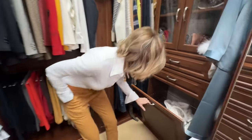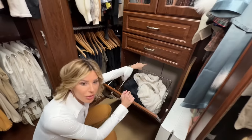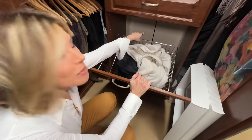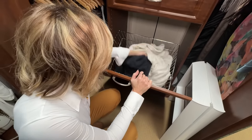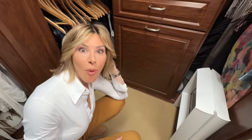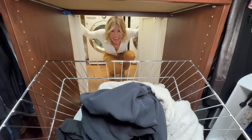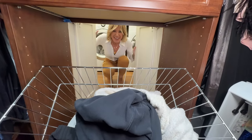So this hamper right here — do you see there are doors? Are you dying? Because these doors are to the laundry room. So you literally put your clothes in the hamper, shut it, go in the laundry room, open the doors, and all your dirty clothes are right there. Washer and dryer right behind me. Dump and go. Is that not crazy?